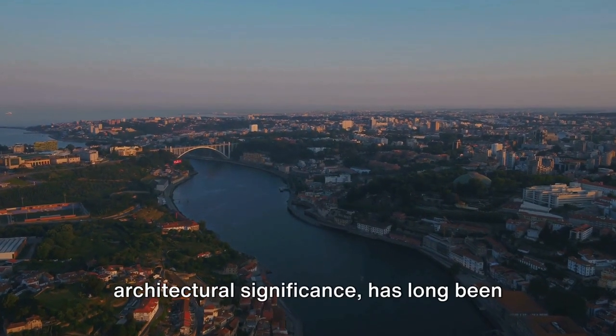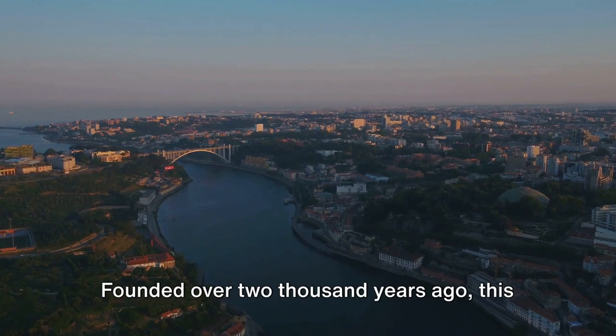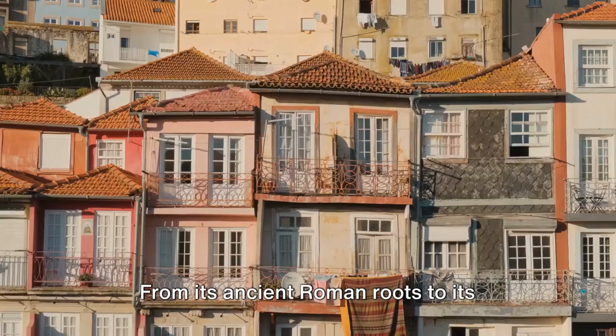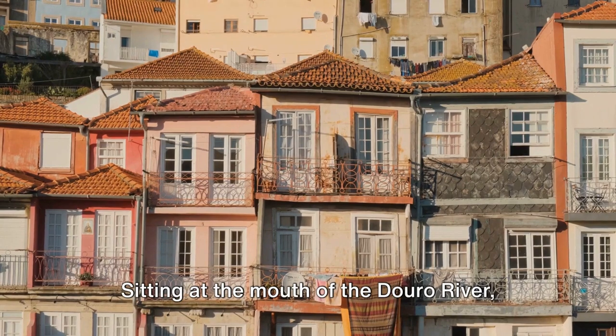Porto, a city rich with cultural and architectural significance, has long been a shining gem in the crown of Portugal. Founded over 2,000 years ago, this coastal city's history is as deep as the ocean it overlooks — from its ancient Roman roots to its modern Renaissance. Every street, every building, every tile tells a story.